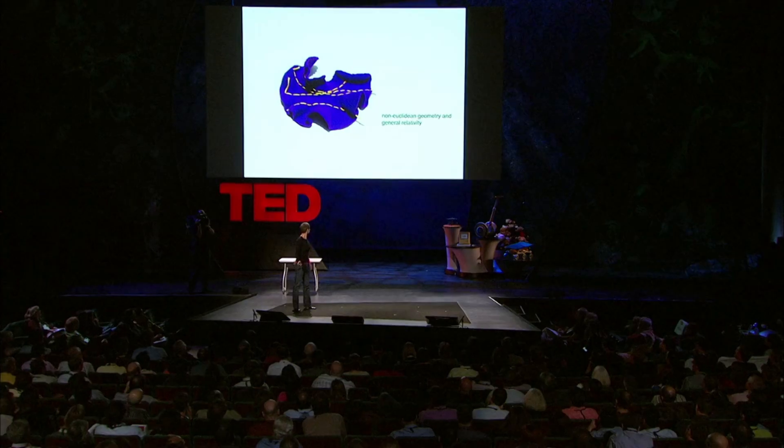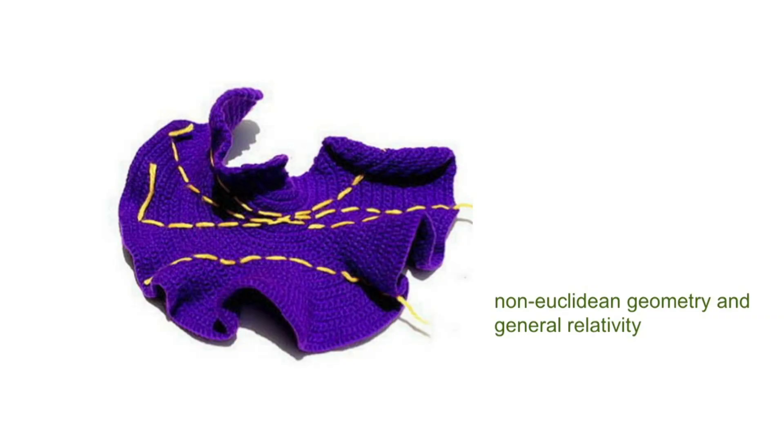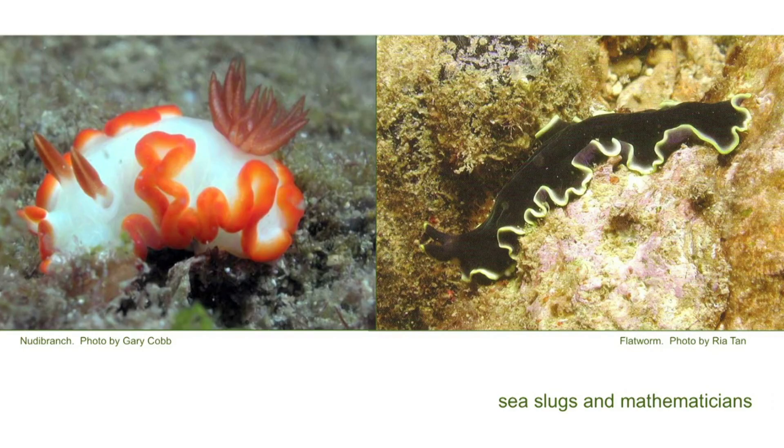You can stitch all sorts of mathematical theorems onto these surfaces. The discovery of hyperbolic space ushered in the field of mathematics called non-Euclidean geometry, which is actually the field of mathematics that underlies general relativity and will ultimately show us about the shape of the universe. So there is this direct line between feminine handicraft, Euclid, and general relativity. Mathematicians thought this was impossible — yet here are two creatures who'd never heard of Euclid's parallel postulate and are simply getting on with it. They've been doing it for hundreds of millions of years.